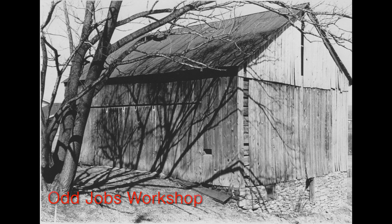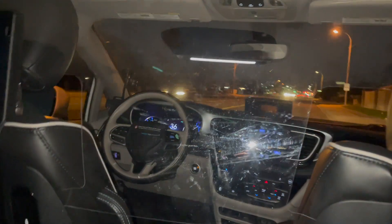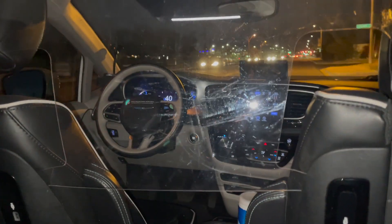Welcome to the Odd Jobs Workshop. A friend suggested we go to dinner and he said he would arrange for transportation. We're riding in a Waymo 1 self-driving Chrysler Pacifica van. We're in Tempe, Arizona, going to a restaurant about 2.5 miles away.